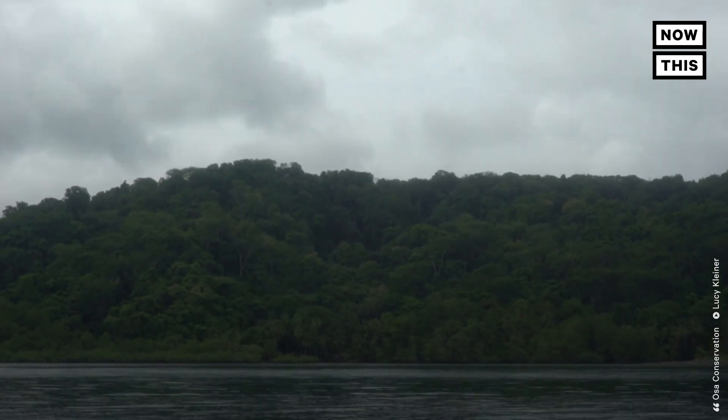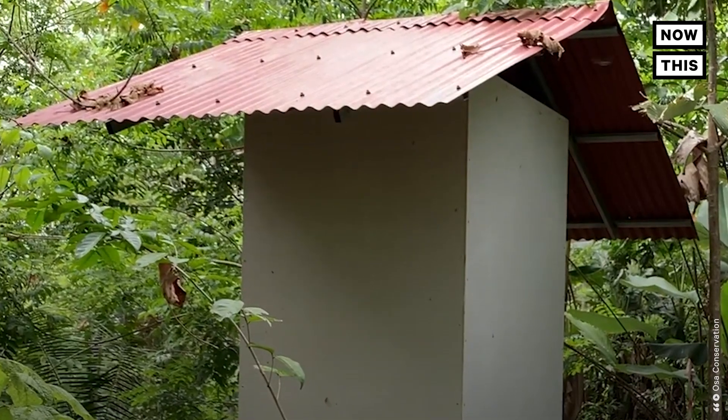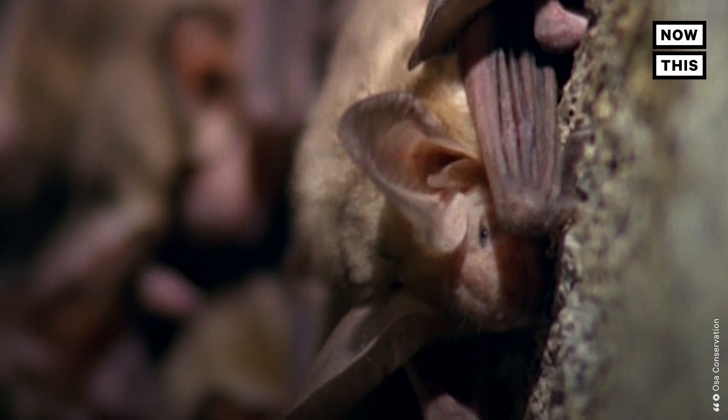Researchers working in a deforested area of Costa Rica's Osa Peninsula designed and placed these roosting boxes to attract seed-dispersing bats, speeding up reforestation. There's literally 30 little bats hanging upside down that have moved in. And then when night comes, they're going to pour out of that hole in the bottom and go off into this forest, where they'll feed and control the insects in this young secondary forest.